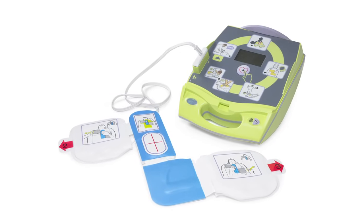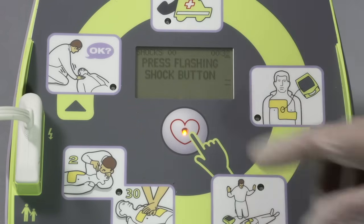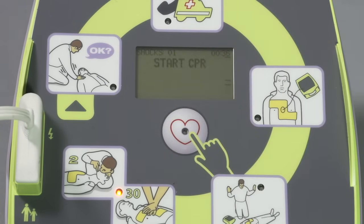An AED that analyzes the heart, tells the user whether a shock is advised, and then waits for the user to deliver the shock by pushing a button. Shock advised. Don't touch patient. Press flashing shock button. Shock delivered. Start CPR.